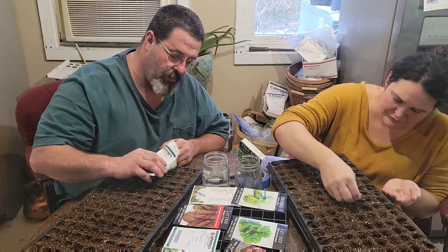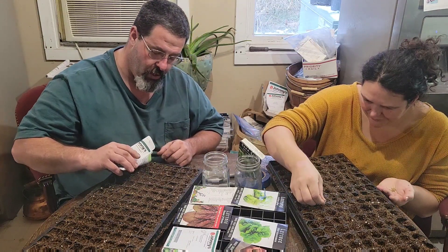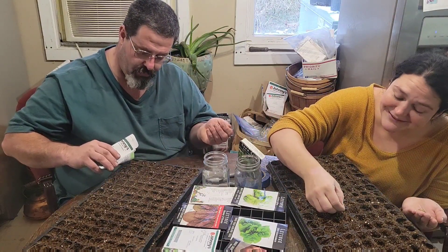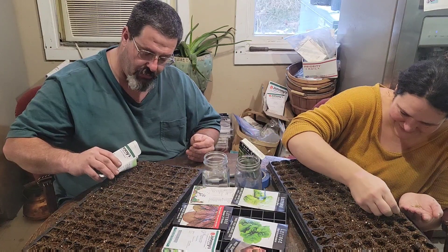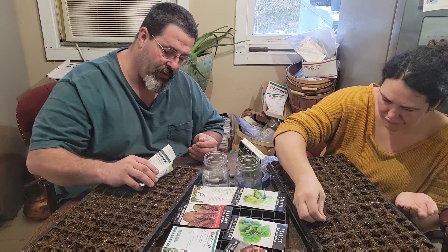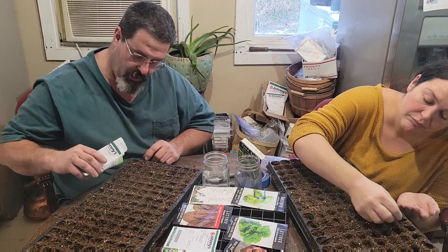You'll see me and Tiffany have two different approaches to this, and neither one is better — it's what works for you. I am tapping out a couple of seeds and she is picking them out of her hand and doing it. If you have carpal tunnel, my way does not work well — my hand cramps. I'm aiming for two seeds per hole, somewhere between one and three, really pushing for at least two. All I'm doing is tapping on this package.